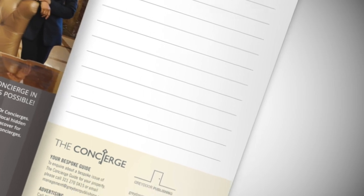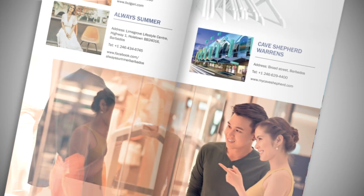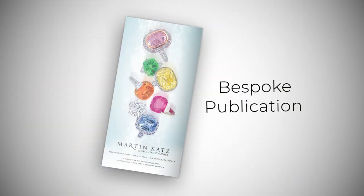More than just a guide, the publication is often kept as a souvenir, full of memories from a romantic getaway, family holiday or even a business trip, all made possible by your hotel.